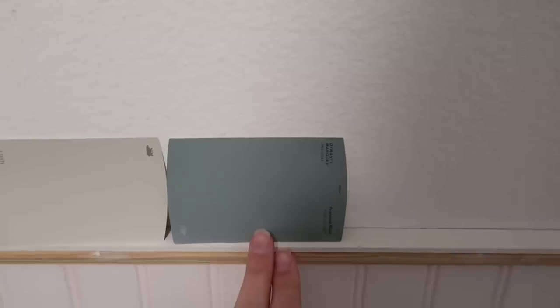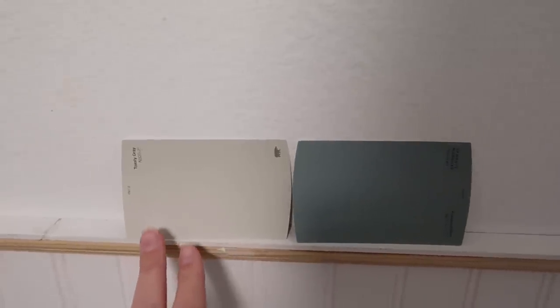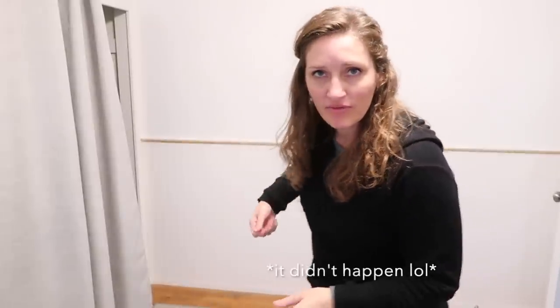We went with Province Blue Bear paint from Home Depot and then Toasty Gray on the top. Today's the day we finish this wall — it's going to happen. Grant is going to show me how to caulk.